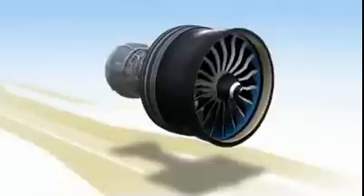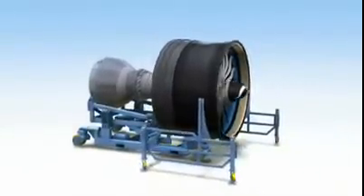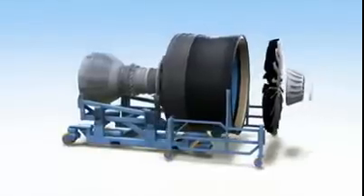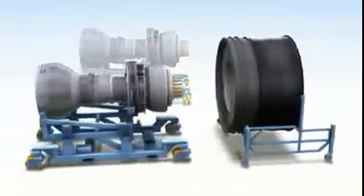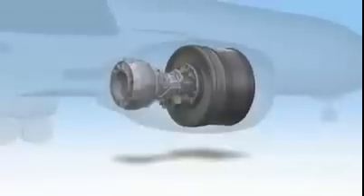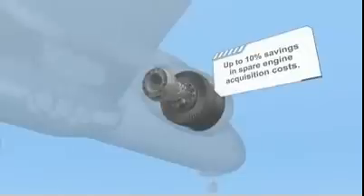The GE NX engine is designed from front to back to improve airline efficiency. Its front and back are modular units that can be separated when the time comes for maintenance. The fan module is built with durable composites that make it virtually maintenance-free. So when the propulsor module of the GE NX needs maintenance, simply remove it and leave the fan unit with the airframe. Attach a spare propulsor to it, and you're ready to fly. This innovative solution can reduce your spare engine acquisition cost by 10%, giving you the flexibility to buy propulsors instead of complete engines.